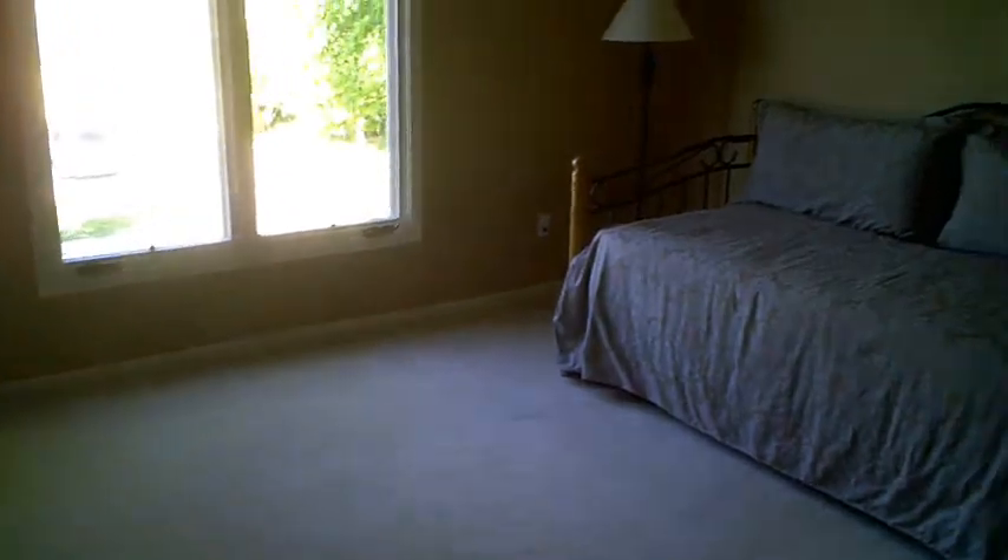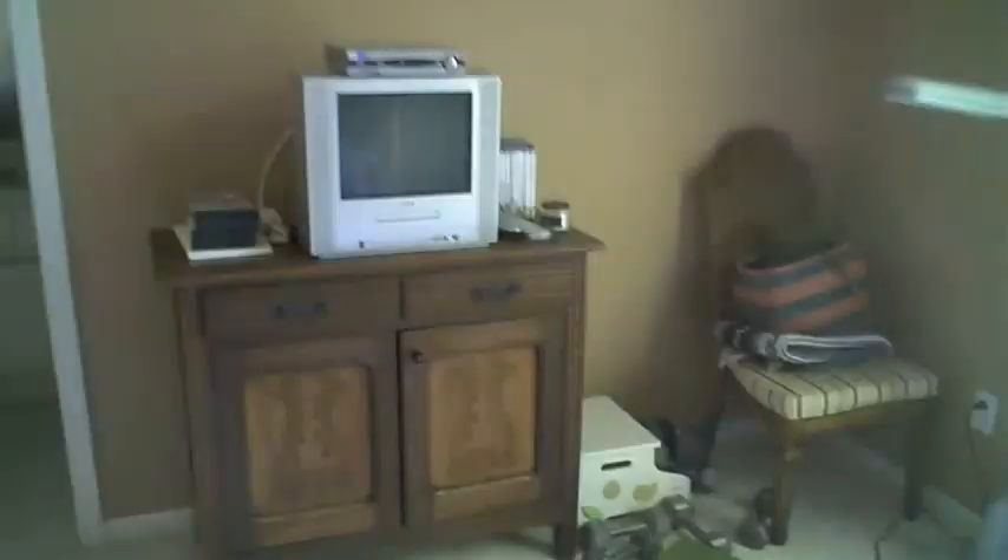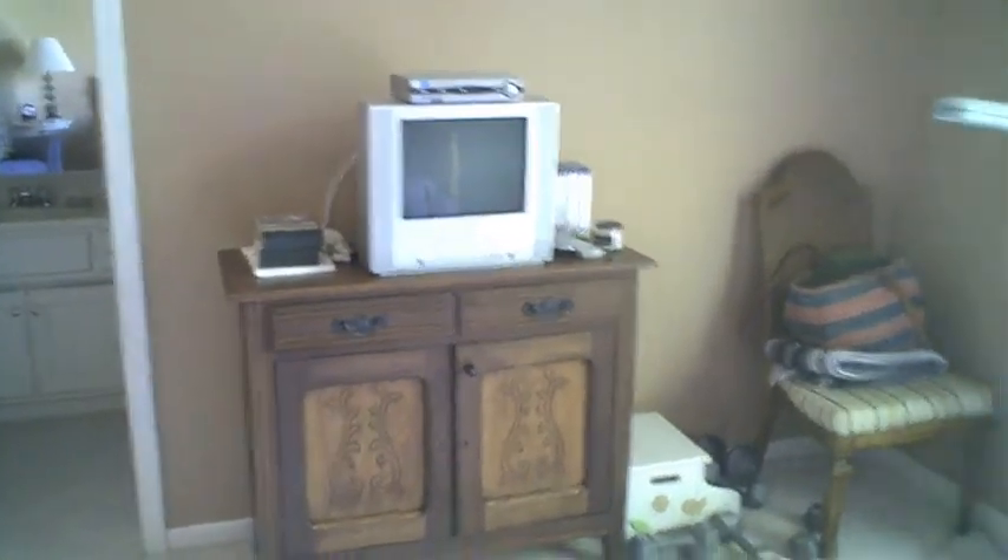So we're at the top of the stairs again, looking down there. If we make a right, this is the first bedroom. This is where Mary Sue does her yoga — there's a yoga mat down there. There's a chair, that's a fold-out bed, and there's a TV with all the yoga tapes.